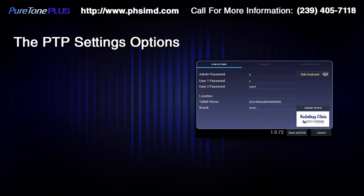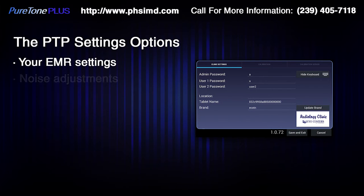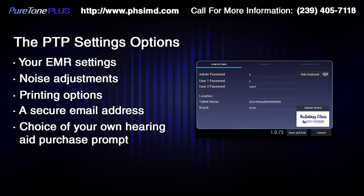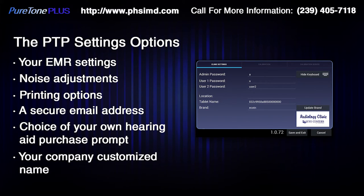The following changes may be made using the settings menu: your EMR settings, noise adjustments, printing options, a secure email address, choice of your own hearing aid purchase prompt, and your company customized name.